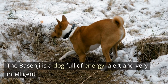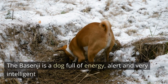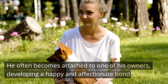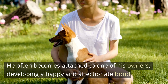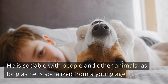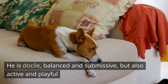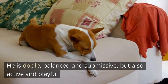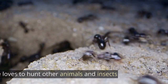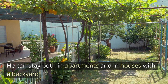The Basenji is a dog full of energy, alert, and very intelligent. It often becomes attached to one of its owners, developing a happy and affectionate bond. It is sociable with people and other animals as long as it is socialized from a young age. It is docile, balanced, and submissive, but also active and playful. It loves to hunt other animals and insects.